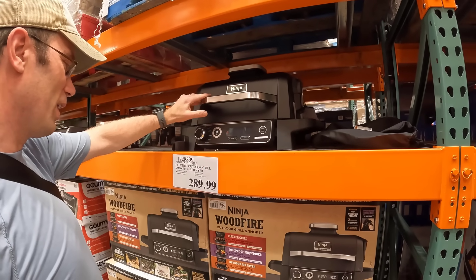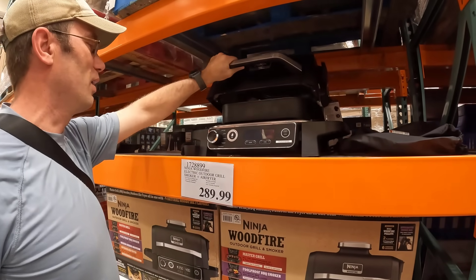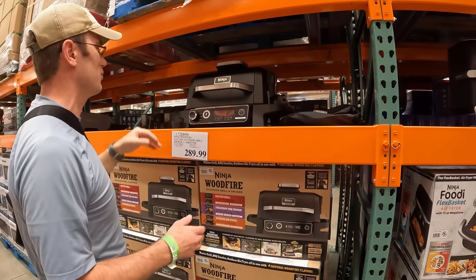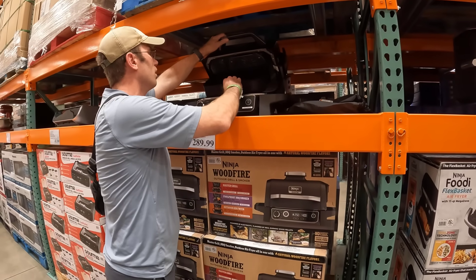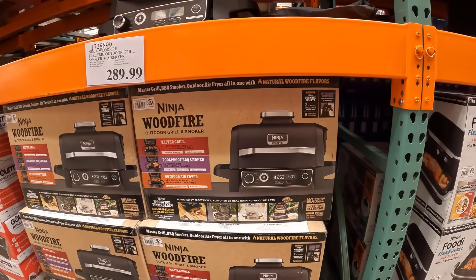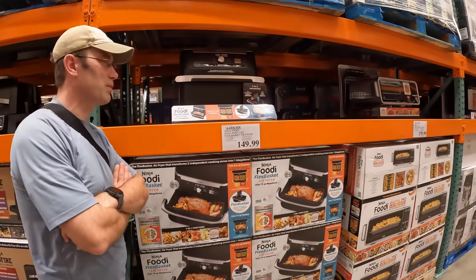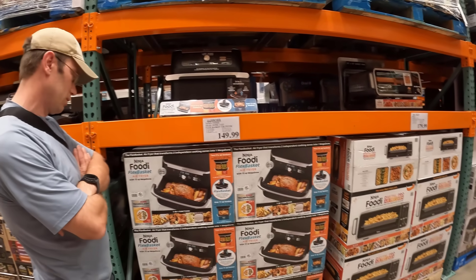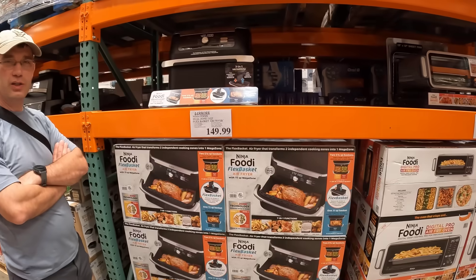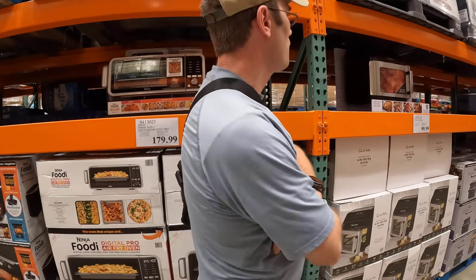Grill, smoker, and air fryer — this is crazy. So we have a Traeger at home, but this is a Ninja Woodfire Electric outdoor grill, smoker, and air fryer. The Traeger takes up a ton of room on the deck and has to be outside, so this is really interesting. Powered by electricity, flavored by real burning wood pellets. Definitely perfect if you had an apartment or didn't have a deck. Ninja comes out with everything. You guys own any Ninja products? Are they good?